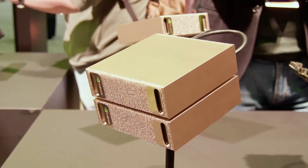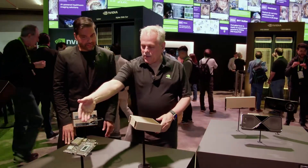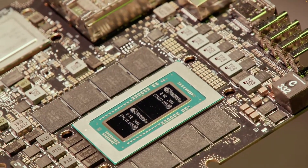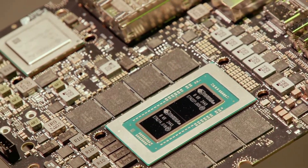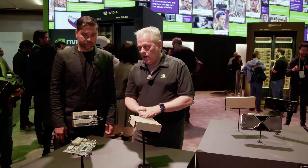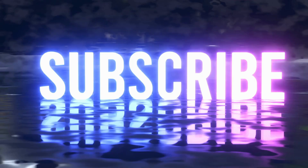NVIDIA's DGX Spark is more than just another AI workstation — it's a game-changer in AI computing. Whether you're an AI enthusiast, a business leader, or a researcher, this device is built to fuel your innovation. Are you ready to be part of the AI revolution? Let us know in the comments below. Thanks for watching, and don't forget to like and subscribe for more deep dives into the world of AI and robotics.